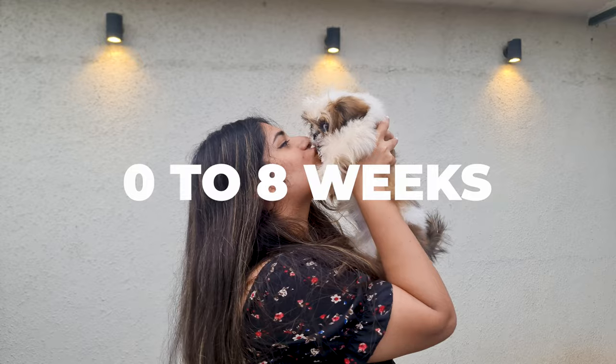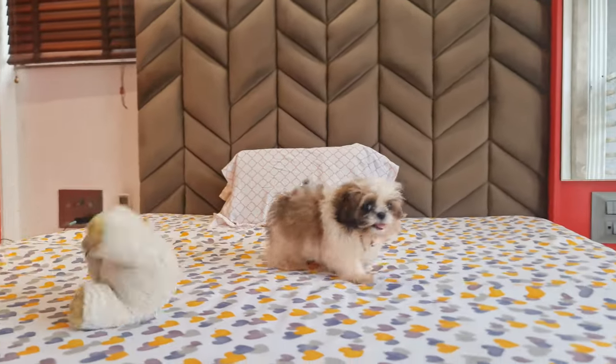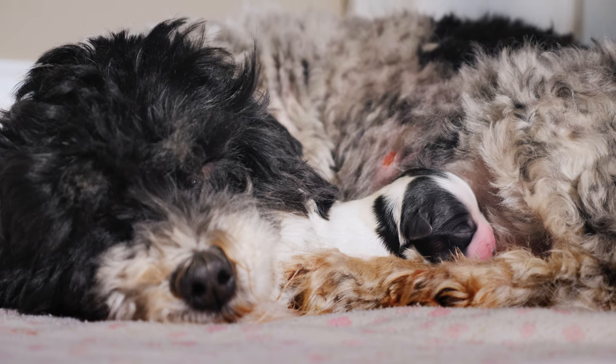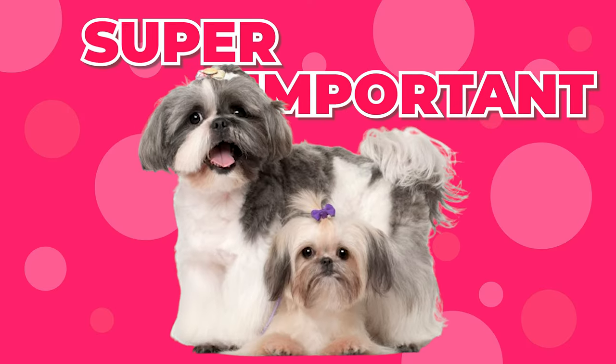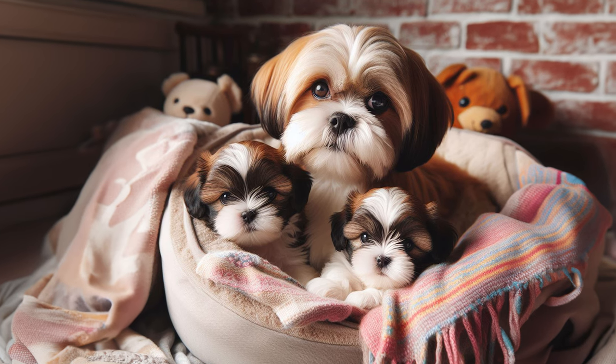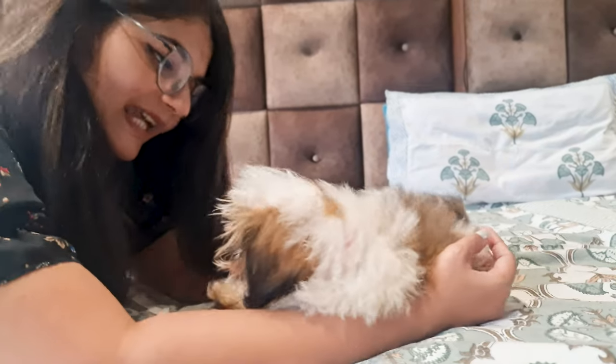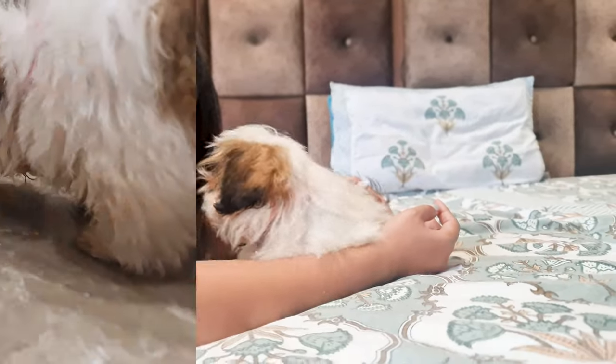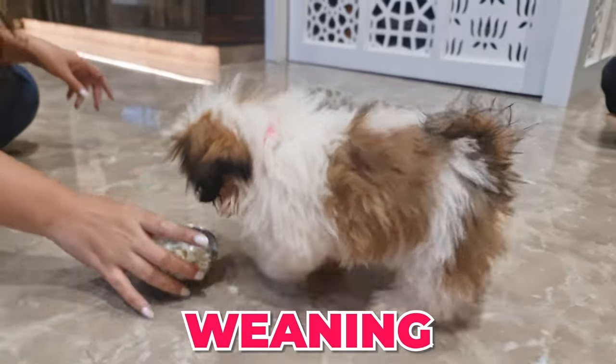0 to 8 weeks: During the first few weeks of a Shih Tzu puppy's life, they rely completely on their mother's milk for nutrition. This is super important because mom's milk provides all the essential nutrients they need to grow strong and healthy. But as they start to grow, around the end of week 3 or beginning of week 4, it's time to start introducing some solid food. This process is called weaning.